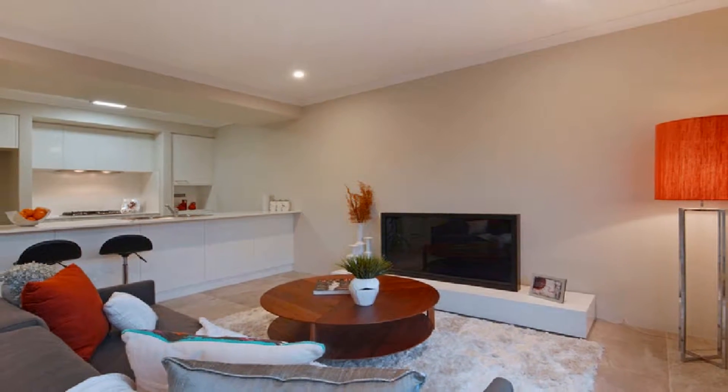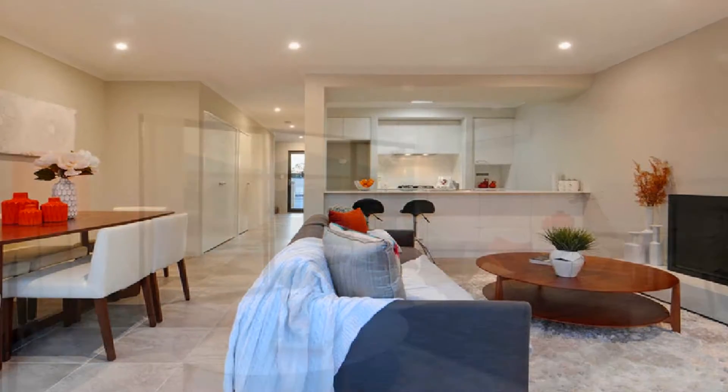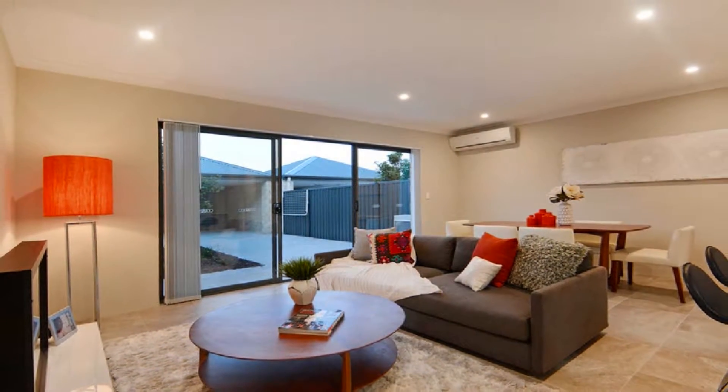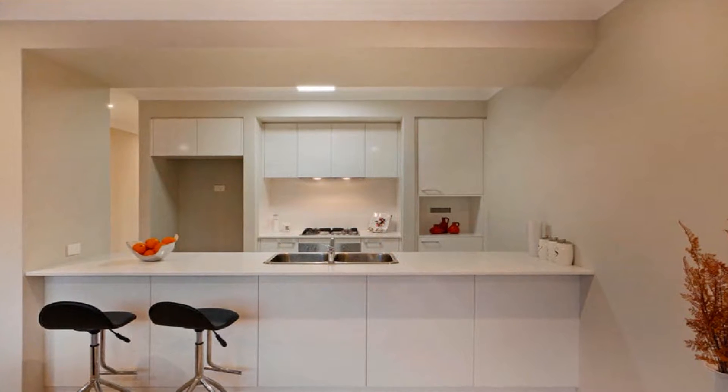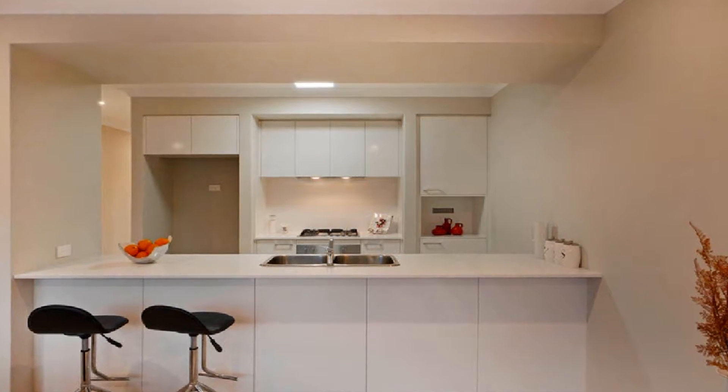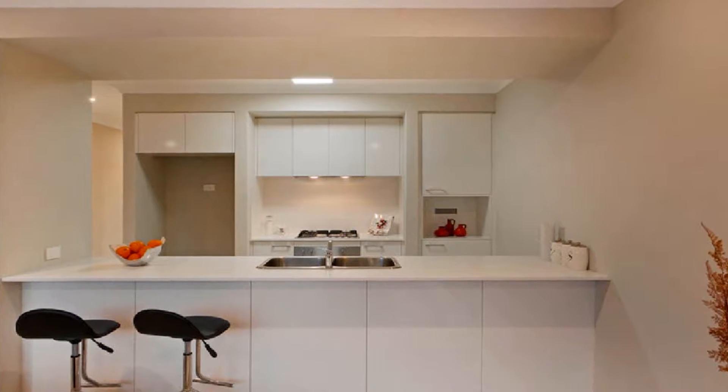The spacious wide open living is enhanced by split system air conditioning and is inclusive of informal dining. This sleek theme combines to include a superb kitchen, complete with convenient overhead storage and plenty of meal preparation and servery.